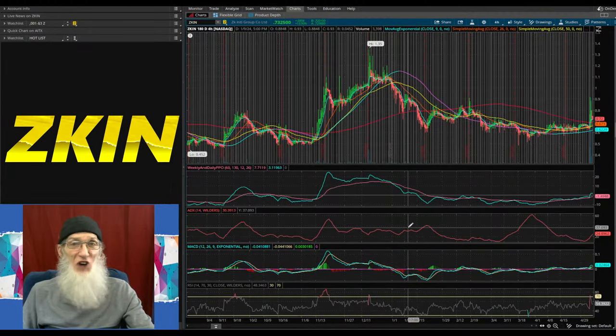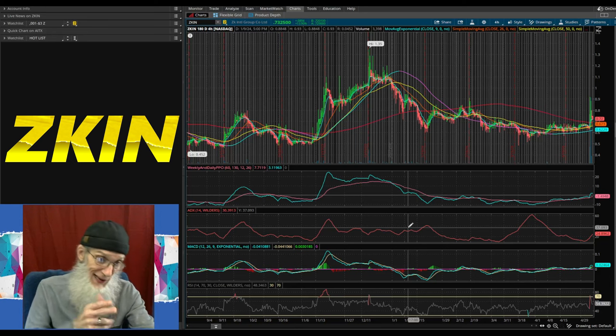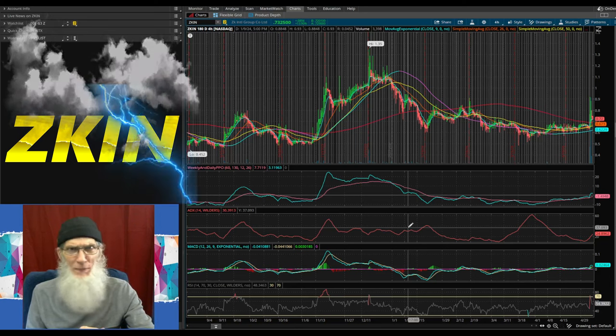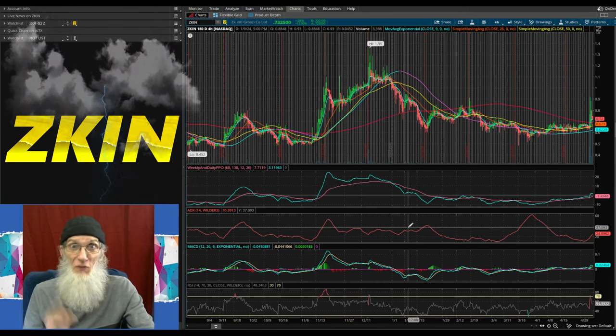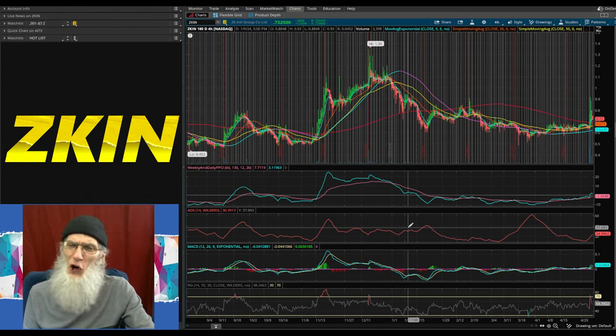Let's do some charting over here at my free trading platform, Think or Swim — while we wait for the internet to reconnect, it hasn't been on the entire time I've been making this video. We're looking at ticker ZKIN, ZK International Group, opened up to a six-month four-hour view.